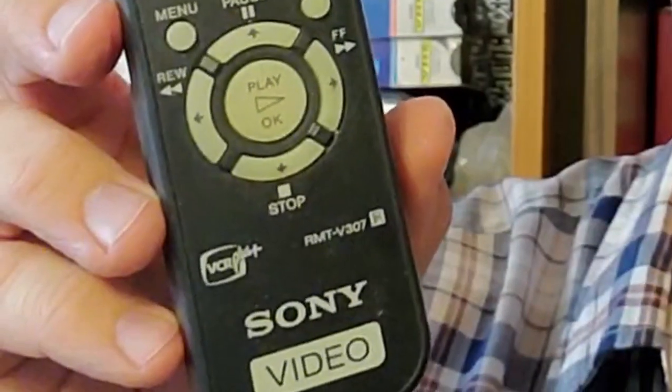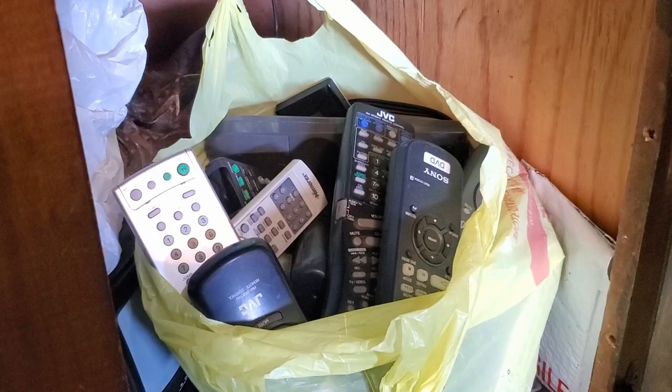And here's the third one. It's got a VCR Plus option on there. Oh man, remember that? So I'm not really trying to start a remote control collection, but... it might be starting. We'll see.